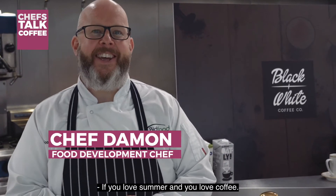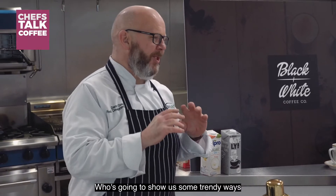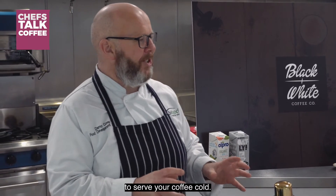If you love summer and you love coffee, we've got Richard here from Black and White who's going to show us some trendy ways to serve your coffee cold.